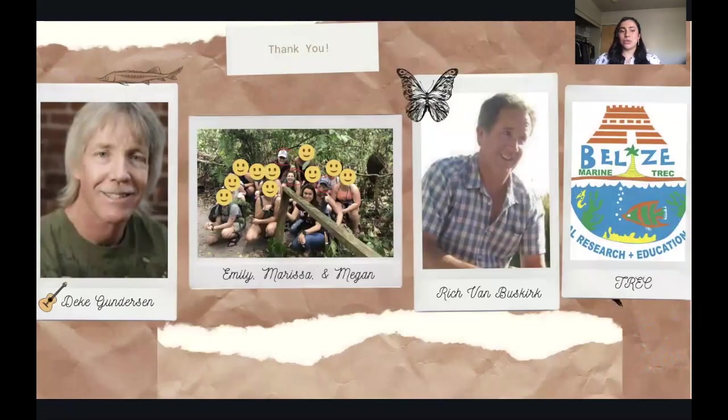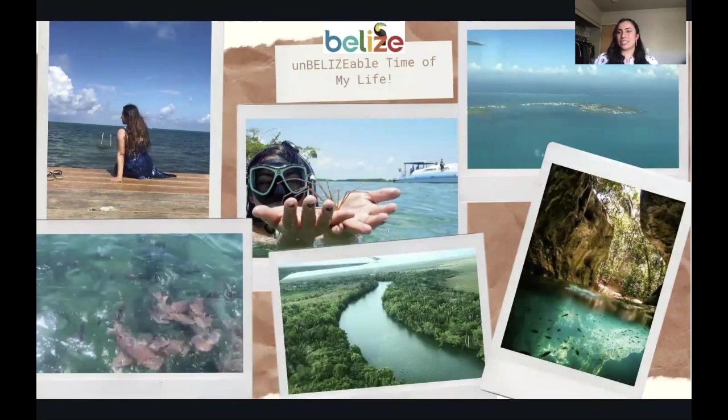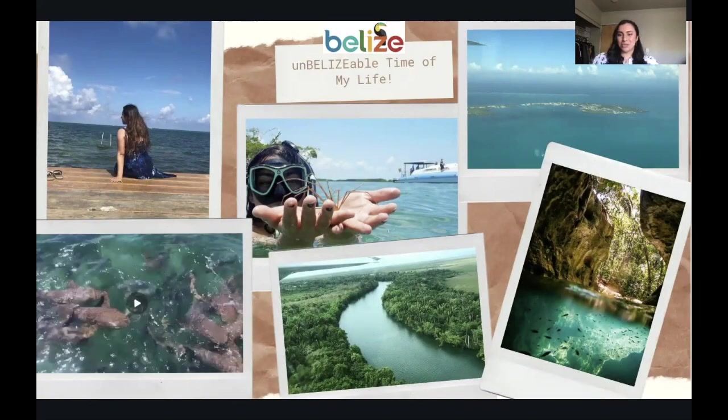I wanted to give a thank you to Dr. Deke Gunderson, my advisor, and to Emily, Marissa, and Megan. Thank you to Rich for helping me advise and finish my capstone presentation, and lastly to TREC for allowing me to visit Belize and do research with them. Here are my works cited. If any of you ever have the opportunity to go to Belize, I highly encourage it — when the pandemic is over. Thank you for coming to my capstone presentation, and I hope you have a great day.